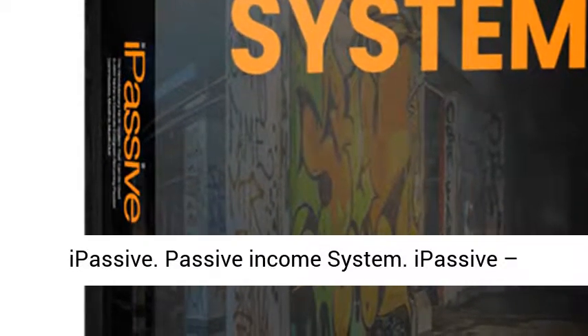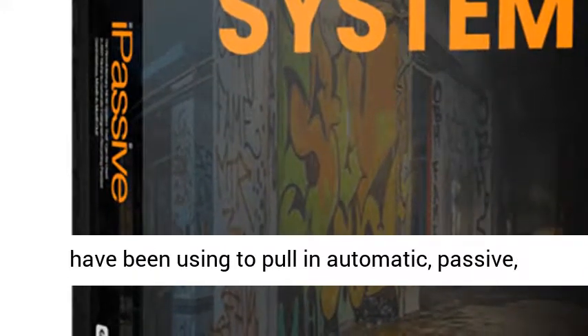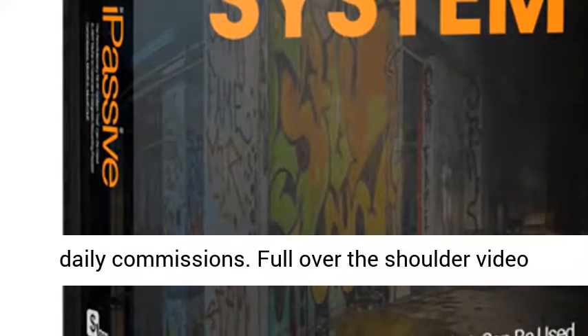Passive Income System — a secret underground strategy that two affiliates have been using to pull automatic passive daily commissions.